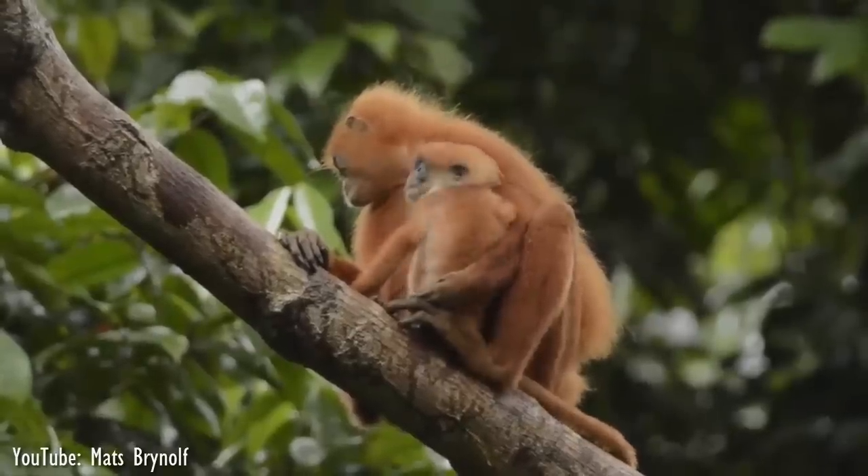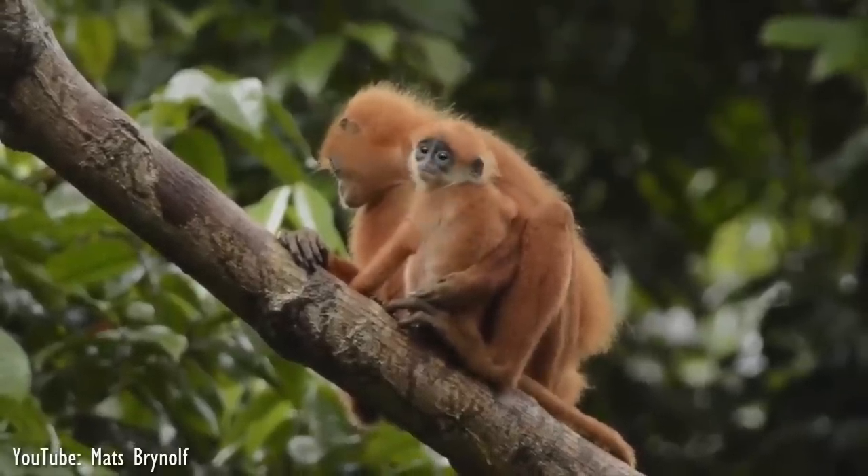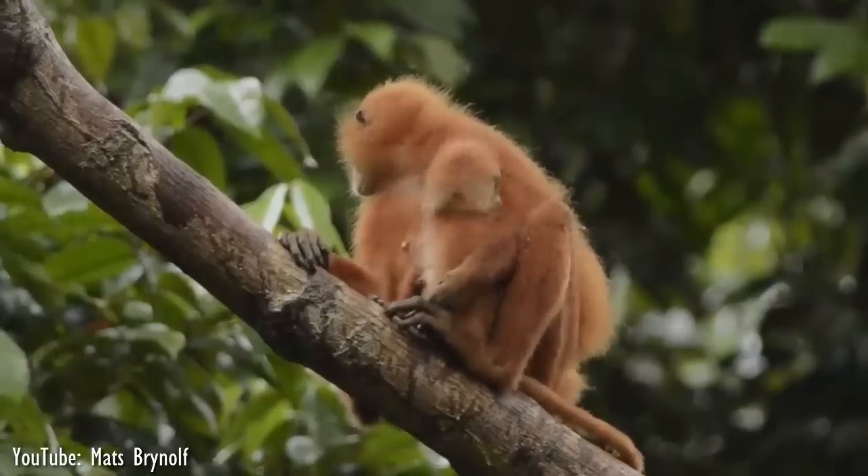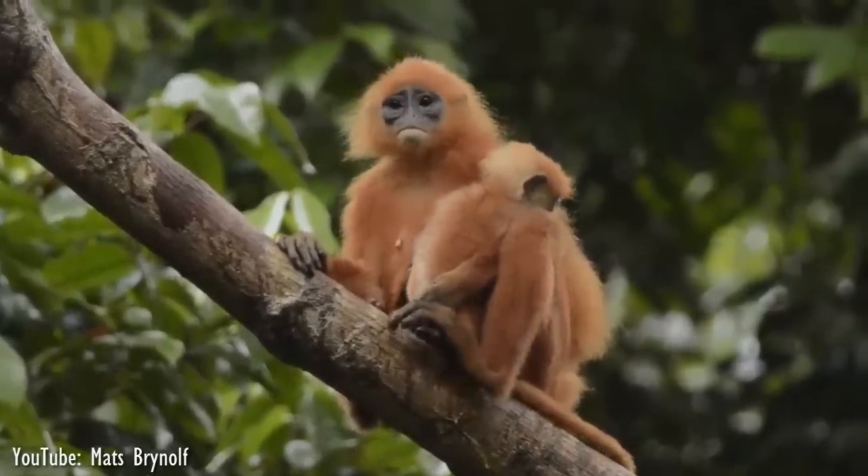This species is under some pressure from hunting and habitat loss, but is quite common throughout its range. Nevertheless, they are protected by law throughout Malaysian Borneo.